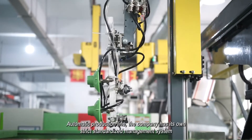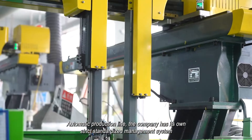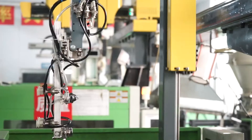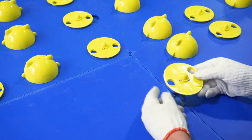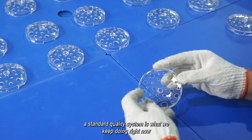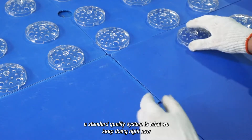With our automatic production line, the company has its own strict standardized management system. The strict quality check is how we keep our products qualified — a standard quality system is what we keep doing right now.